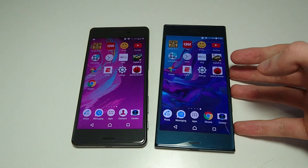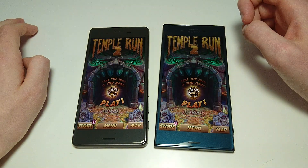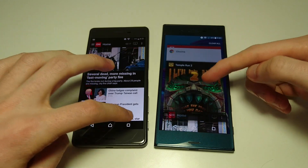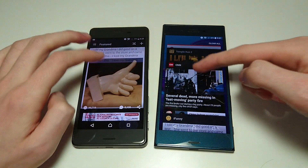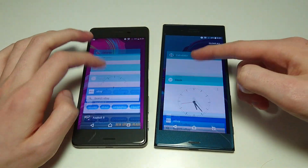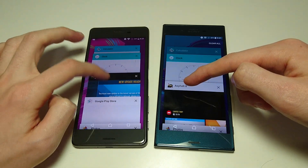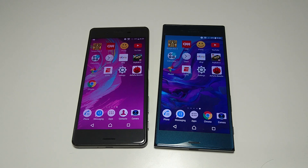Let's just do some multitasking and then we'll do camera speed. Going back to beginning — both really fast. As you saw there, a little bit faster on the XZ. Let me just go to a couple more. Again a tad bit faster on the XZ on Android N. eBay — again pretty similar. And we'll do one more: Photos. The multitasking is a tad bit faster on the XZ, not much of a difference but clearly a little bit.